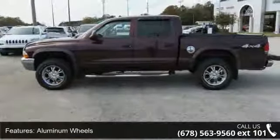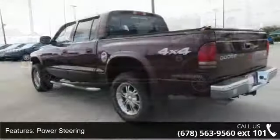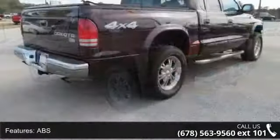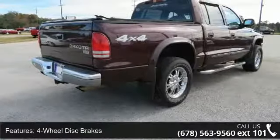Enjoy these notable features: 4-wheel drive, aluminum wheels, power steering, ABS, 4-wheel disc brakes, privacy glass, bucket seats, pass-through rear seat, and rear bench seat. A test drive is waiting for you.